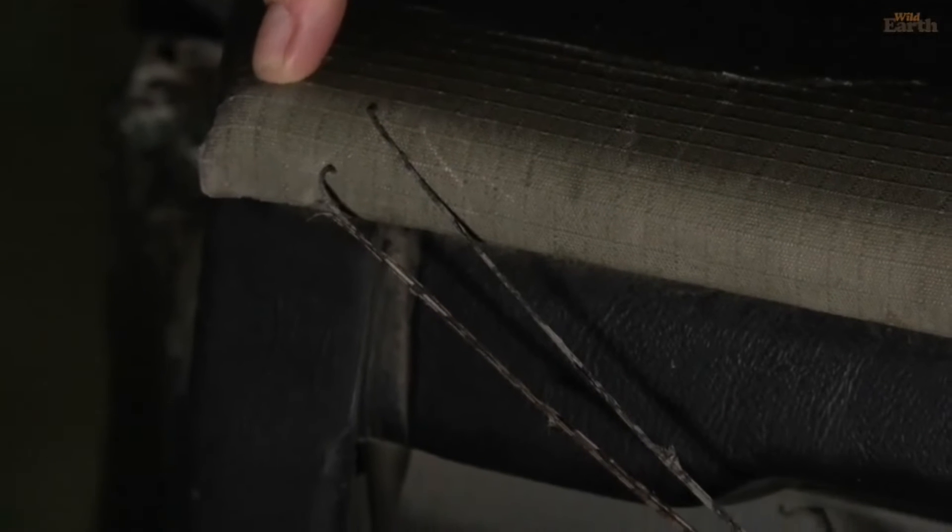A stick insect of course looks just like a stick — that's where the name comes from. You can see these two legs; I've got the hind legs and the middle set of legs, but the front holds both the antennae and the front four legs. When classifying insects, they must have six legs and antennae, and that's two of the reasons that separates insects from the arachnids.